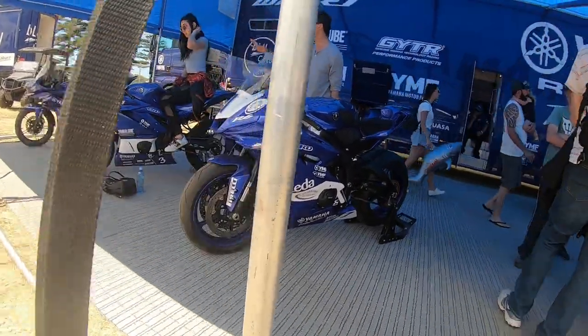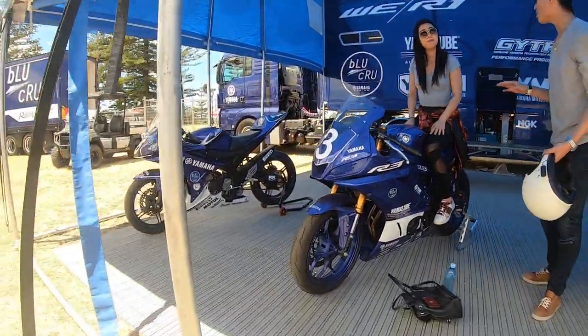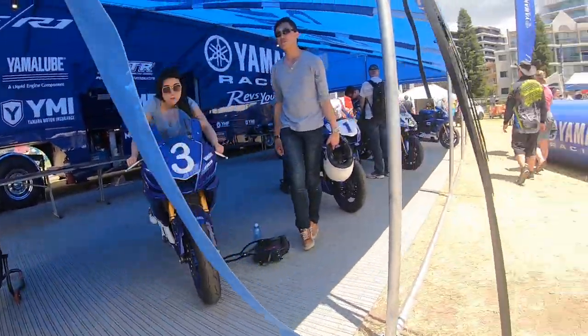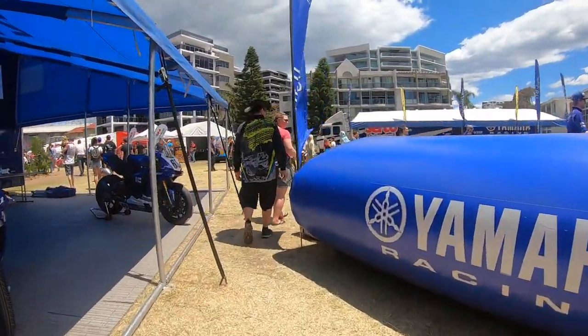Over here we've got the R6, and the R3. This one is the R15, and the one next to it is a R3. Let's see what else they have.